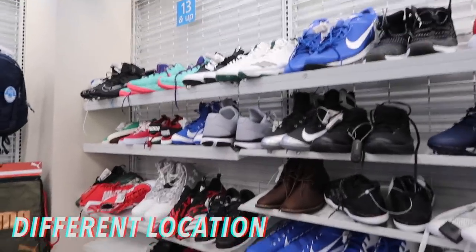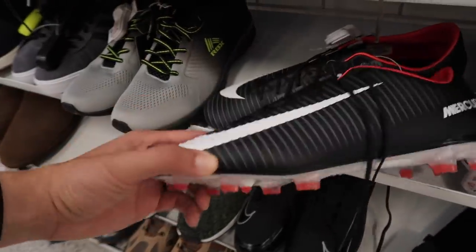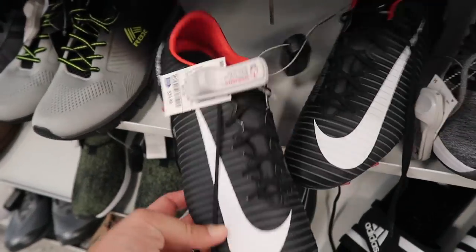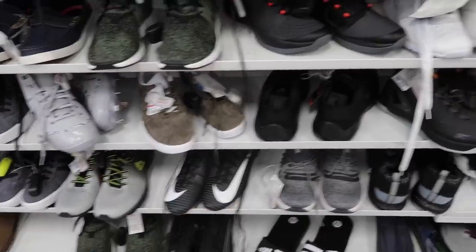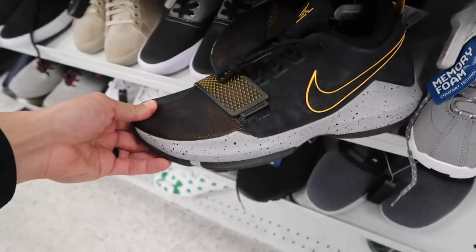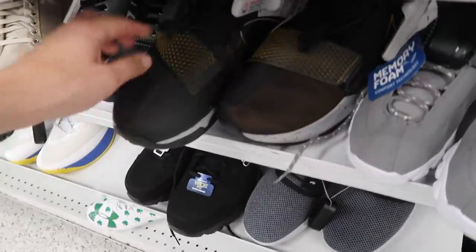Men's section, big shoes first — going down the line, let's see what we find today. Cleats — I've seen a lot of these, $35, size 13, nothing really that special. These look like PGs — yep, PG1, size 13, black and gold. How much? $50. Let's hold onto this one and do the research — you never know.